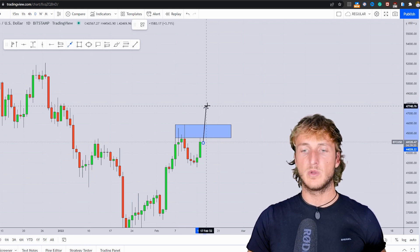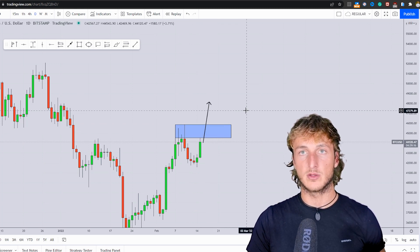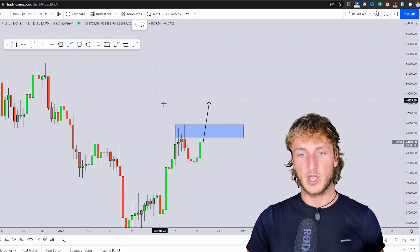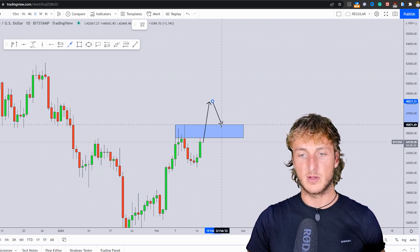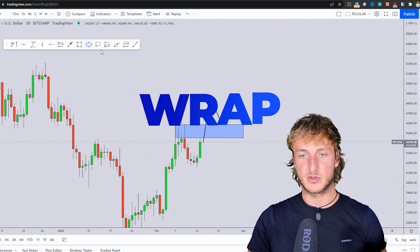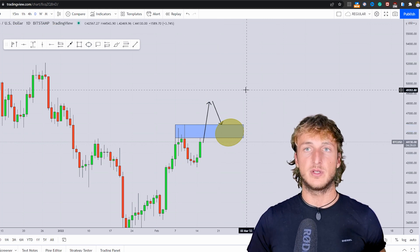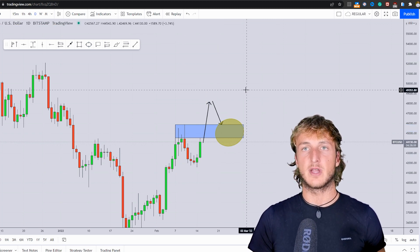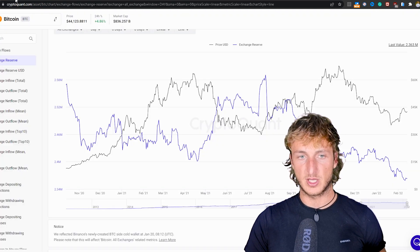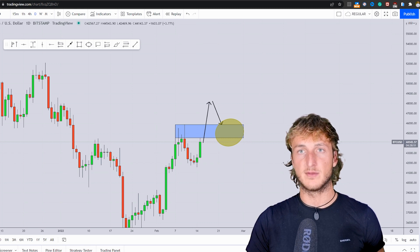However, what we know in the market is that if previous resistance gets broken to the upside, that previous resistance becomes support. So if we have a successful break and close above this resistance, then on the retest of this previous resistance turned support, what we will be doing with students is as usual being reactive and not predictive. The monthly, weekly, and daily combined with the on-chain data are the best timeframes from a directional perspective.